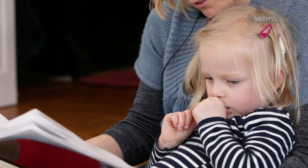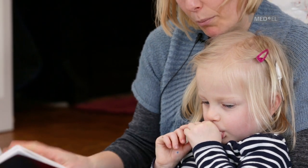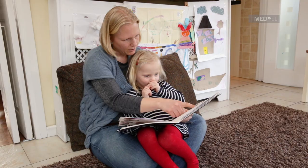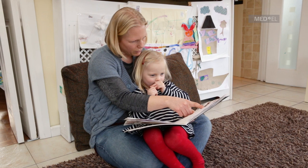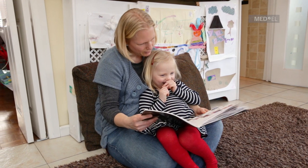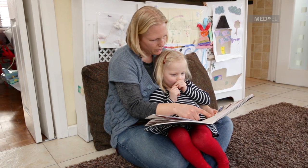Oh this is us getting ready in the morning, isn't it? And look, that's a picture of you trying to get dressed, isn't it? Your dress has got stuck on your head. I can't see you, got stuck. Yes, stuck. That's right. But we managed to get the dress on.